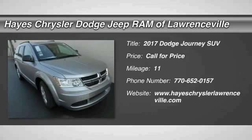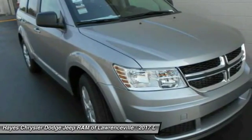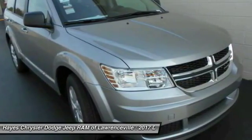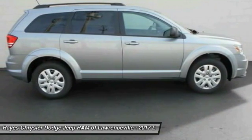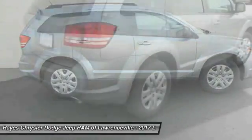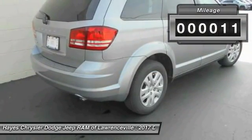2017 Dodge Journey combines the practicality of an SUV with the comfort of a car, all while boasting a style all its own. The Journey's optional third row seat, along with innovative features like a chilled beverage cooler and in-floor storage bins, make it a good and affordable alternative to a traditional minivan. This vehicle has less than 100 miles.